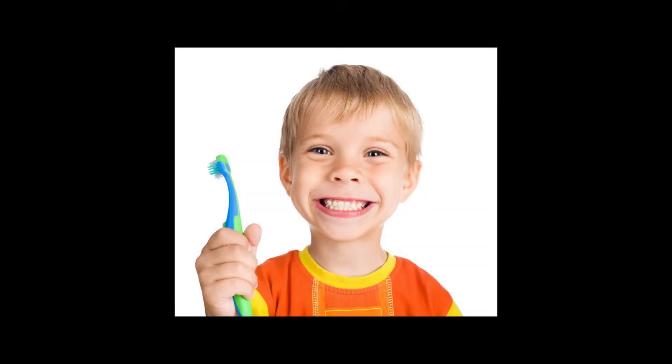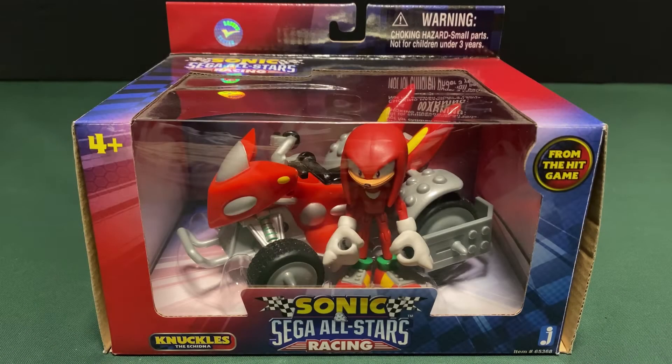I'll admit, when I was really young, I was like this — I didn't care for the packaging. However, when I got a little older, still fairly young, I started to care more about preserving the packaging of the toys I'd get.